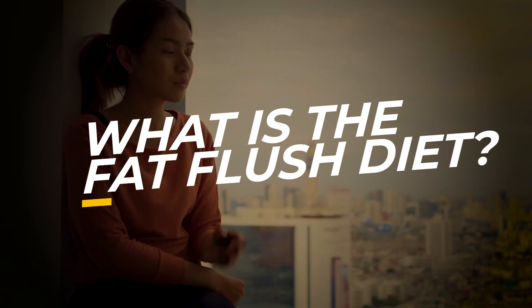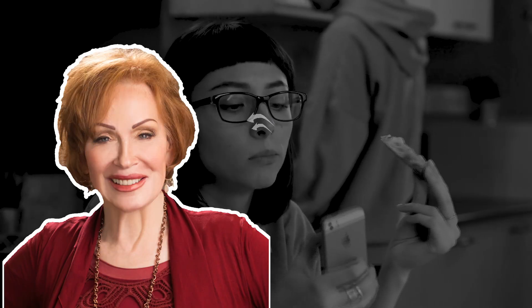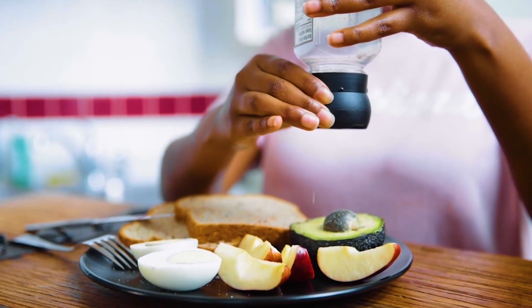What is the Fat Flush Diet? It's a popular detox and weight loss program designed to help you shed those extra pounds by targeting the liver and lymphatic system. The Fat Flush Diet was designed by Dr. Ann Louise Gittleman, who was formerly a nutritionist at the Pritikin Longevity Center in Miami, USA. The diet is based on consuming the right amount of detoxifying foods, healthy fats, and specific supplements.